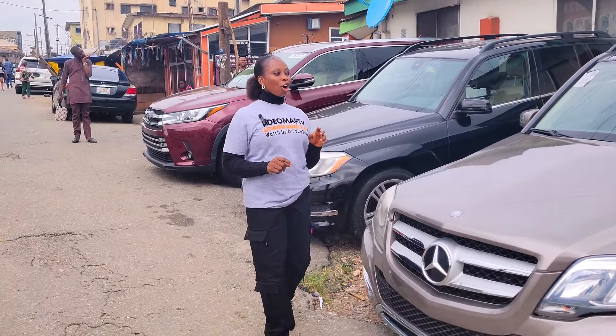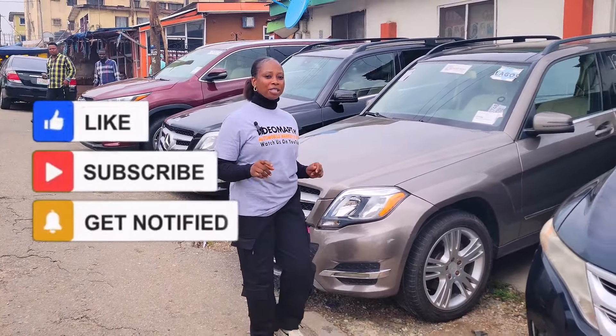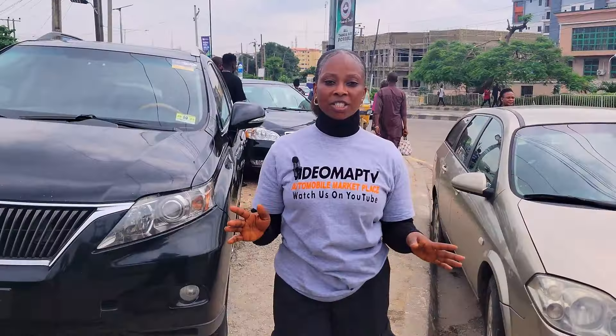Watch this video till the end, make a choice, and call the phone number inside this video to contact the dealer for inquiries and negotiation. Don't make payment for any of these cars until you have done a physical inspection and test drive.